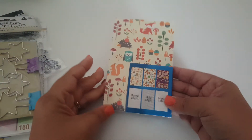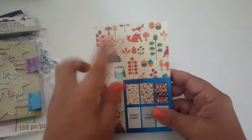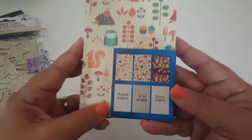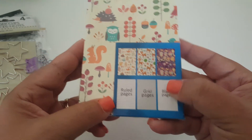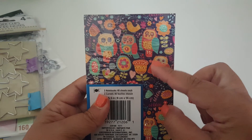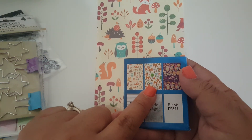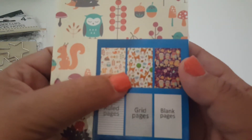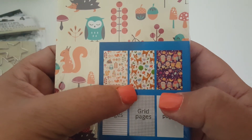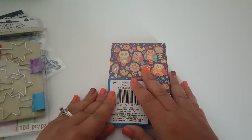Last but not least, she put these little notebook sets. This is just perfect for fall. We have the foxes, and it comes with ruled pages, grid pages, and then blank pages. And then we have the owl patterns. And this one has like little deers on it. That is too cute. Thank you Casey for your sweet generous gift — I truly appreciate it.